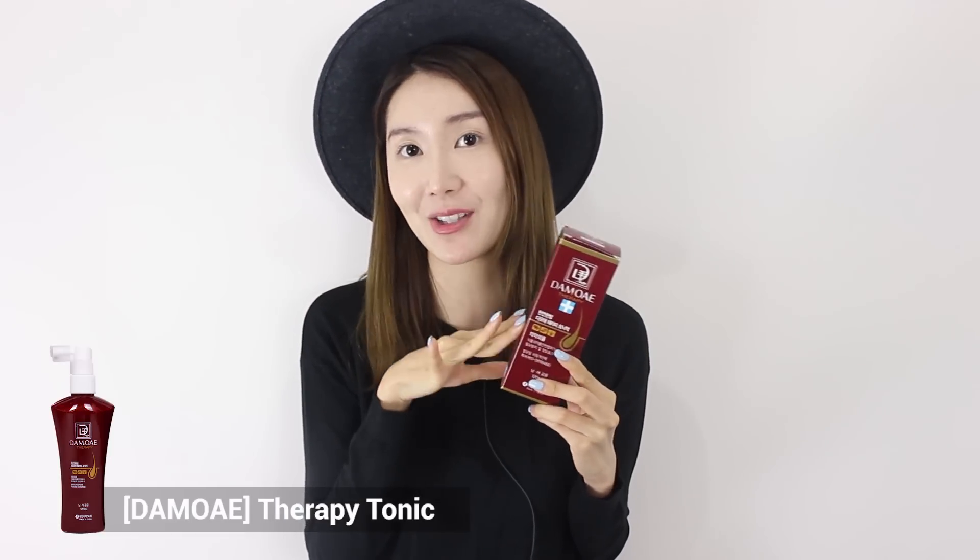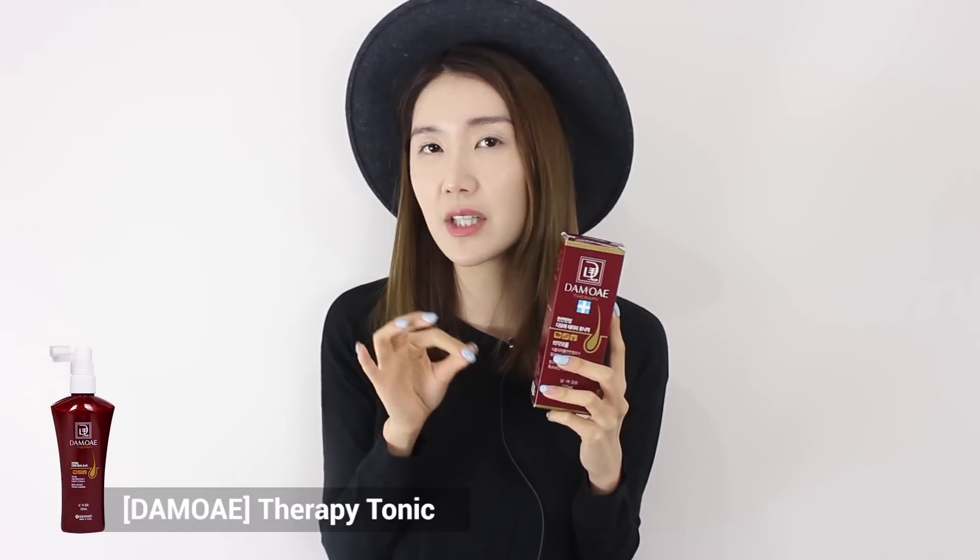Next one is Damoe Therapy Hair Tonic, and Damoe the brand is really well known for organic oriental medicine shampoos and products. I told you guys this before, but I feel like I'm kind of losing hair right in this area. I think it's been about two years since I started feeling that, so that's why I style my hair differently sometimes — I was actually losing my hair and going a little bit bald. So for those of you having trouble with that, or who feel like you have dandruff or a really dry scalp, this is the perfect hair tonic for you.